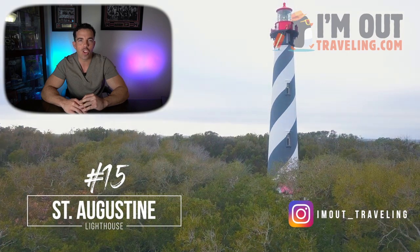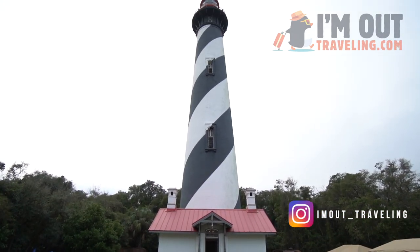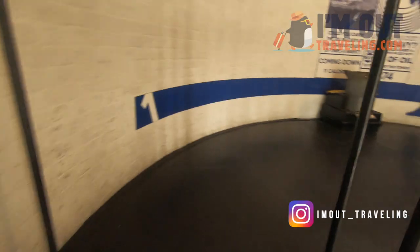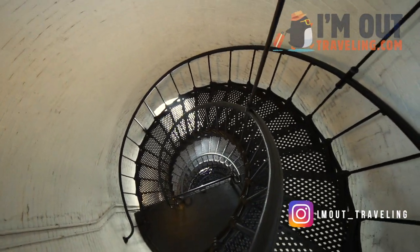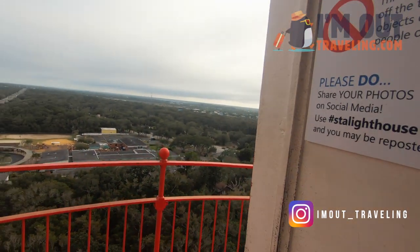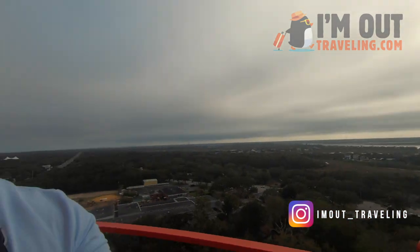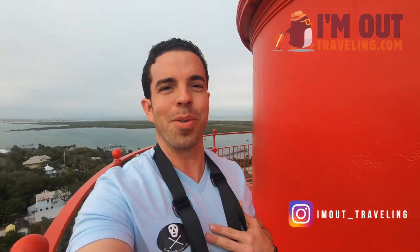And lastly, the St. Augustine Lighthouse — 219 steps to the top, but trust me, the views are worth it. Definitely a must when visiting St. Augustine. We're about to start climbing 219 steps up to the top. Non-stop! That took my breath out. But look at the views — look at that!